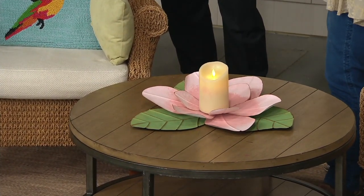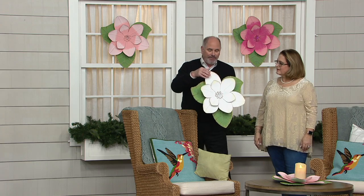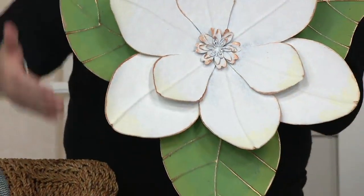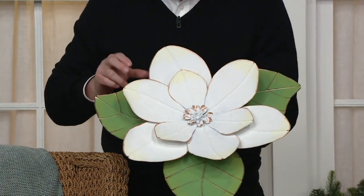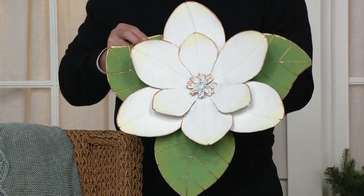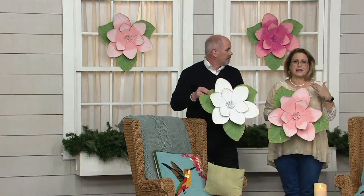This is by Plow and Hearth, so you know the quality is second to none. This is all metal construction. The hang tag on the back is already installed for you — you don't have to worry about it. When you get it at home it is packed flat, so you'll take just a little bit of pressure to bend the leaves up to give it a three-dimensional design. It's roughly 19 inches from top to bottom, about the same from side to side.